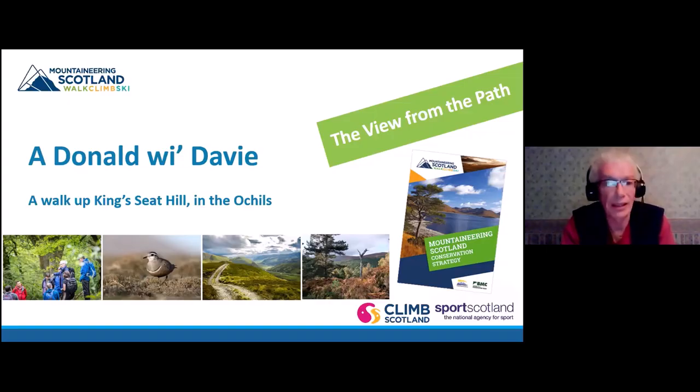Welcome to this webinar - a walk up King's Seat Hill in the Ochils. Thank you very much everyone for joining us here tonight. The talk will take about 40 minutes, with questions and answers at the end. The chat box is disabled, so if you have any questions, please put them in the question and answer box on the menu bar and I'll do my best to answer them, probably at the end.